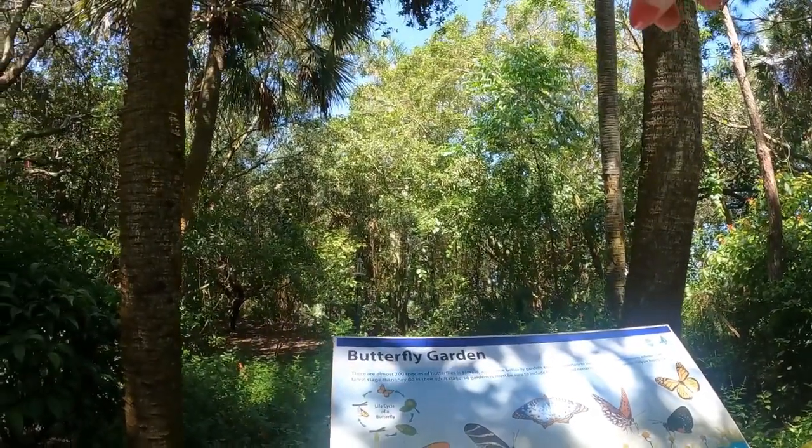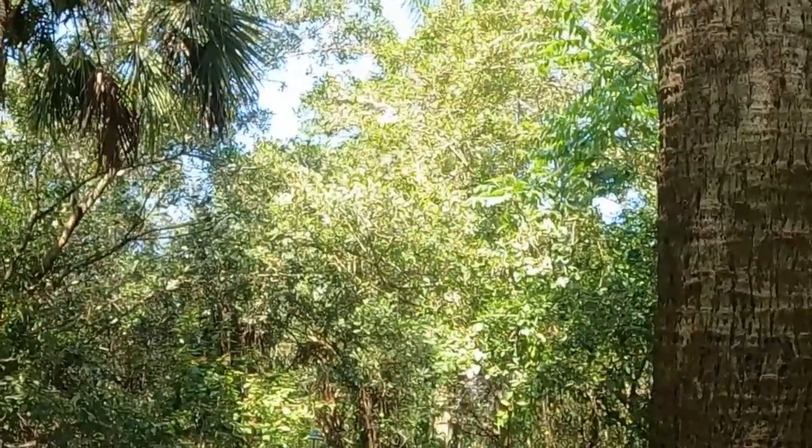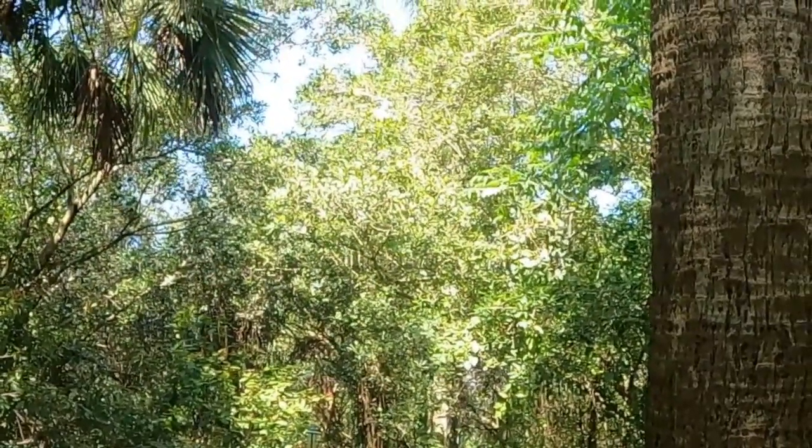Look at that iguana up there! There is an iguana up there in the trees eating. He's a big guy — he's eating leaves.